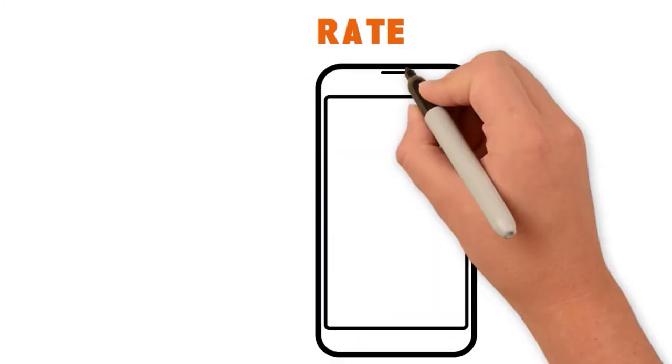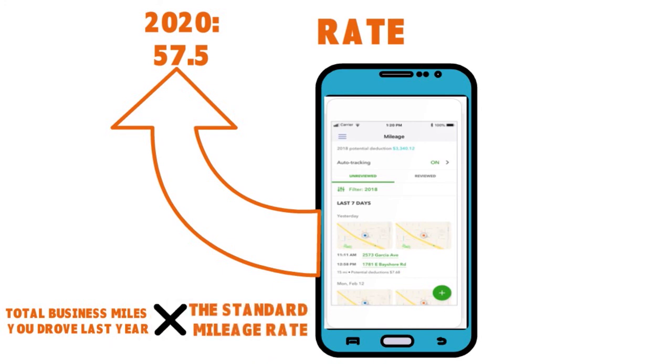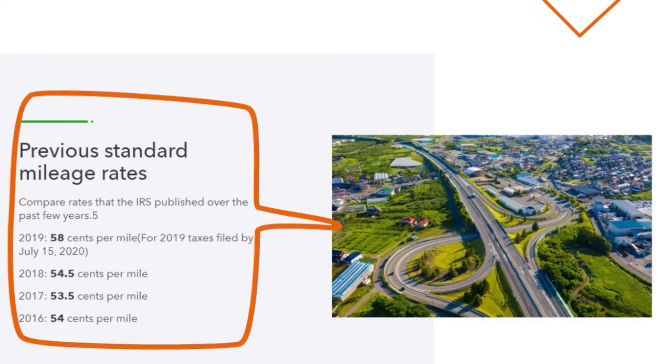Let's talk about rates. You want to keep up with standard mileage rates, because every year the IRS publishes them for calculating mileage deductions. For 2020, the rate is 57.5 cents per business mile. All you have to do is multiply your total business miles by the standard mileage rate, then claim that number on your tax return. We're pointing to previous standard mileage rates on screen: 2019 was 58 cents, 2018 was 54.5 cents, 2017 was 53.5 cents, and 2016 was 54 cents.